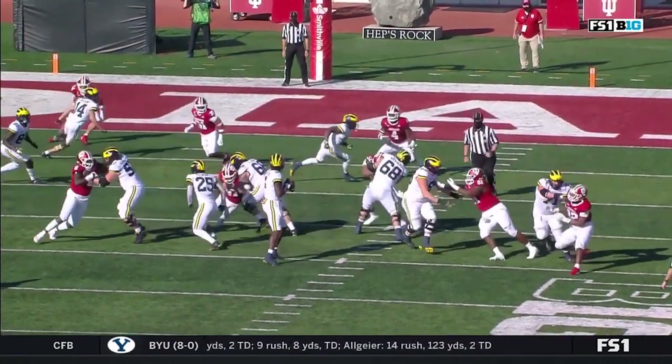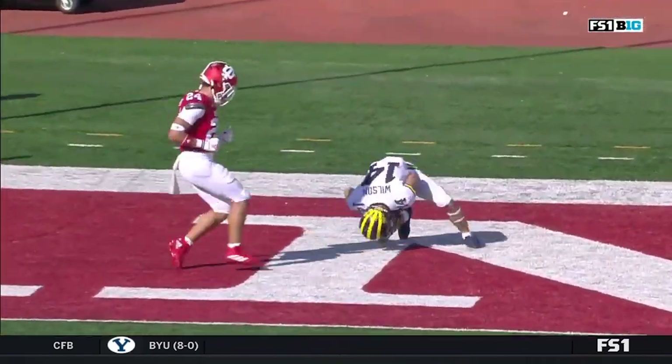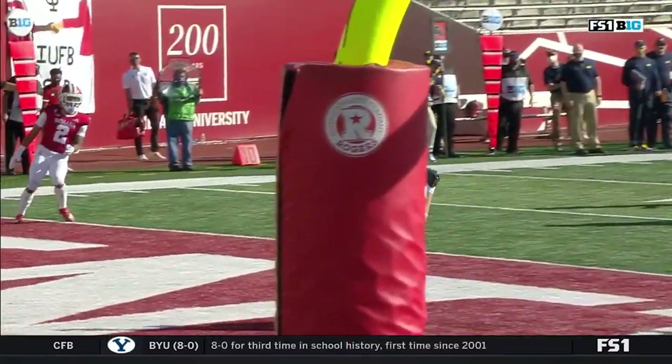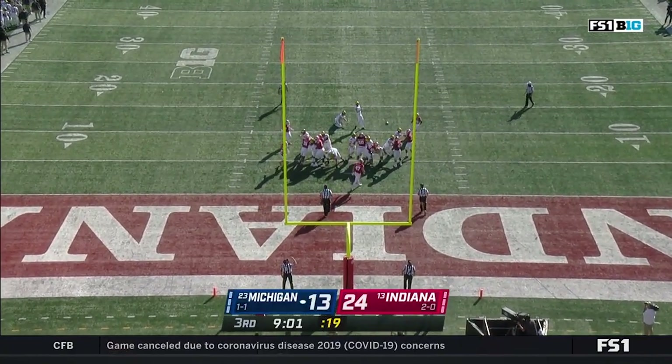It starts with the guys up front picking it up, just giving Milton that space. What a beautiful route from Wilson at the top of the route — sticks it, he runs away. What an answer for Michigan. Had to happen. They get the stop, then they get the score.